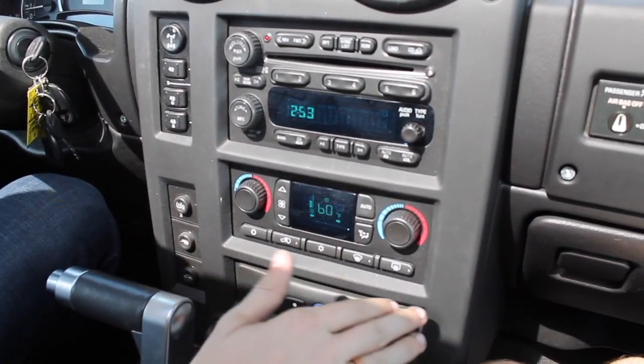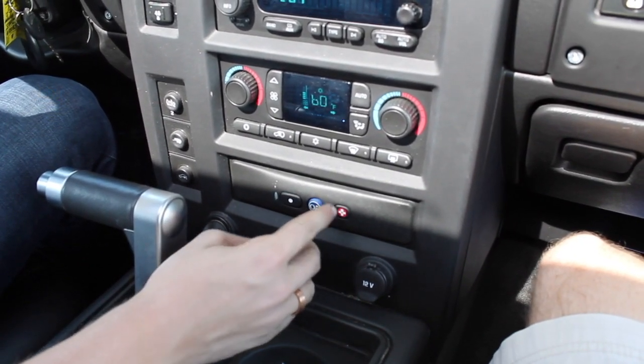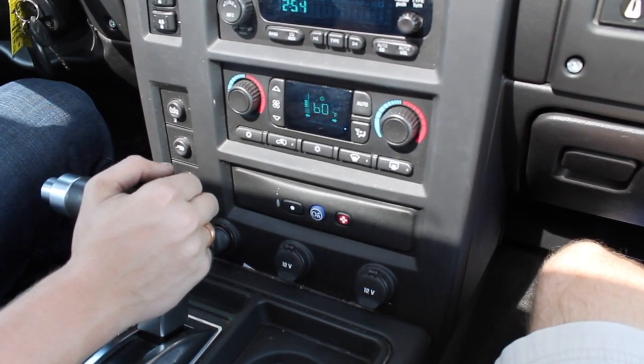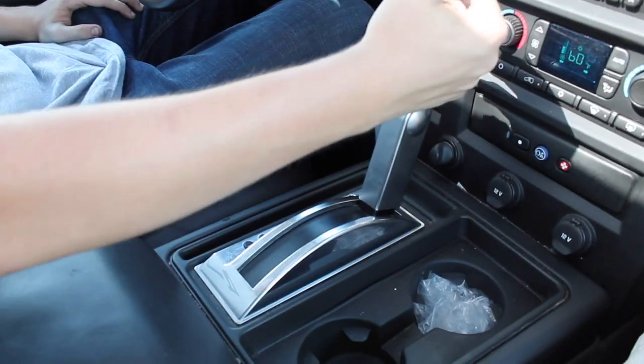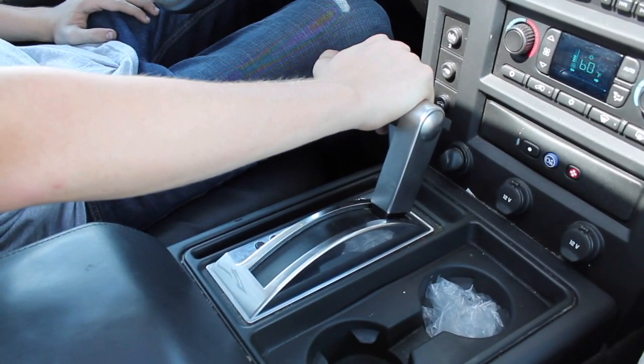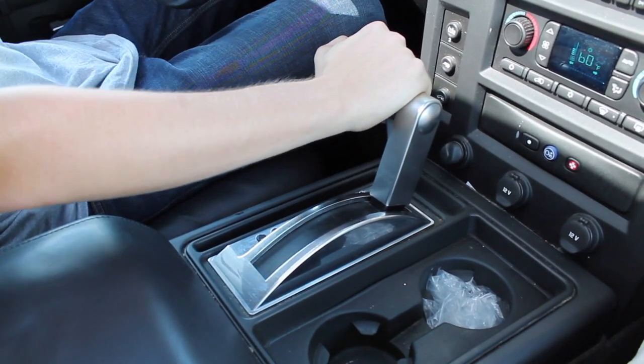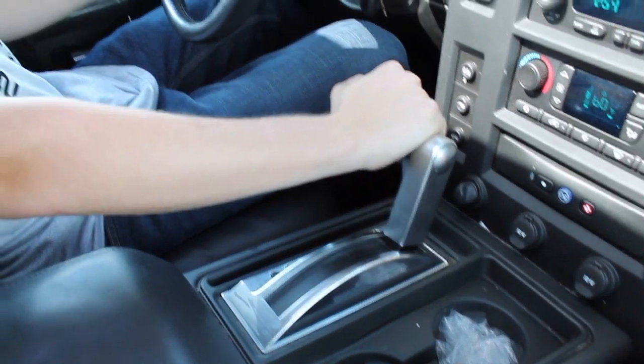We have basic controls down here and we got the old-school OnStar for all those emergency needs on the side of the road. Then we have this shifter right here, which reminds me a lot of a thruster on an airplane — because that's exactly what this is: a giant flying death trap that's a couple thousand pounds.